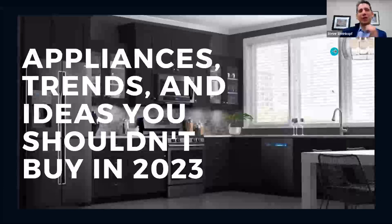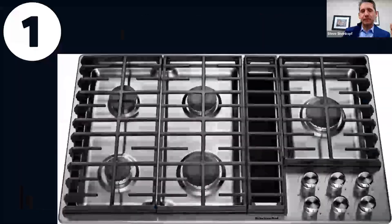This is a good one — one of my favorites. Appliance trends and ideas you shouldn't buy in 2023. Let's get started with the worst thing that you can buy. This is a KitchenAid or Jenn-Air five-burner, new construction, downdraft cooktop.